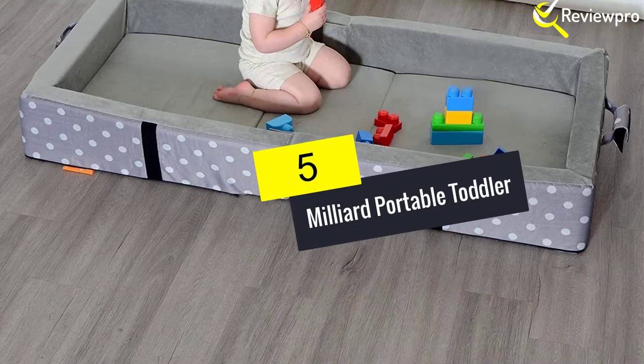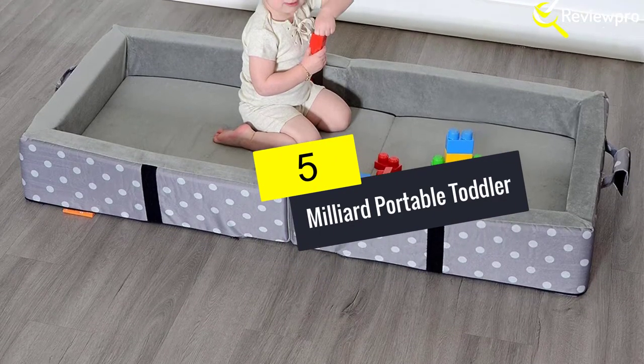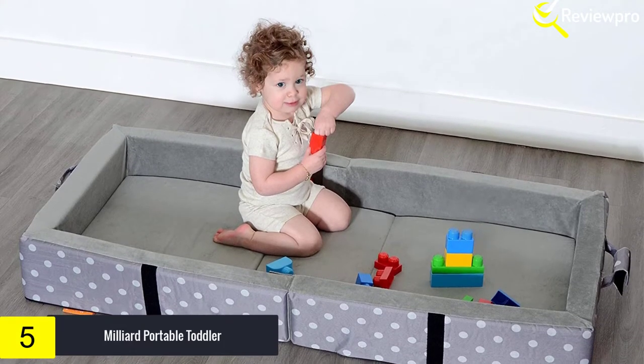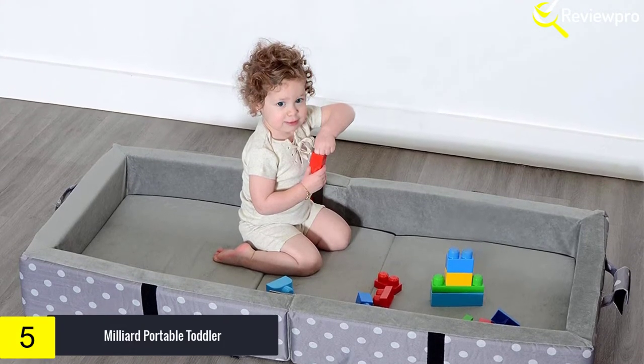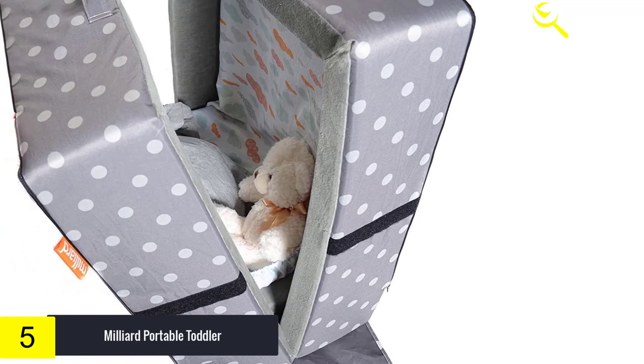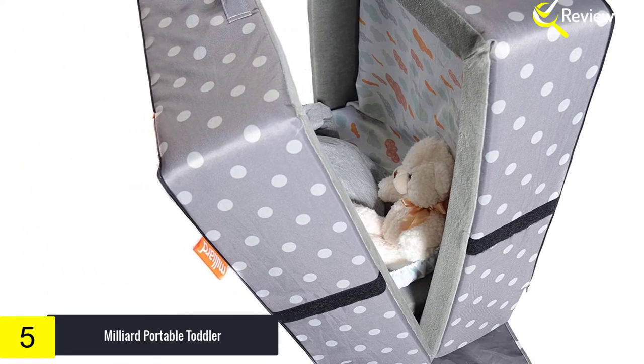Starting at number 5, we have the Milliard Portable Toddler. The Milliard Toddler Travel Nap Mat is a soft, safe spot for young kids to relax. The inner plush velour material is waterproof, washable, and super cozy. We also included a bonus fitted sheet to make clean up that much more convenient. The mat folds easily and can be used for trips, preschool naps, a day at grandma's, and more.